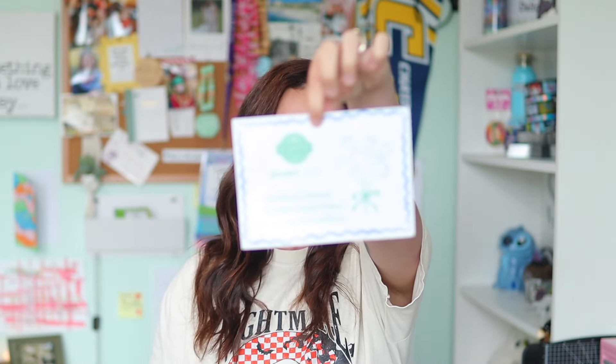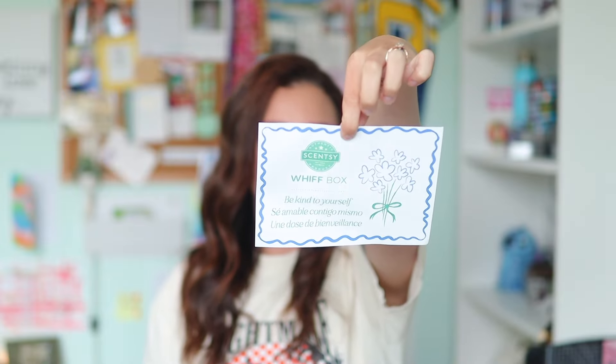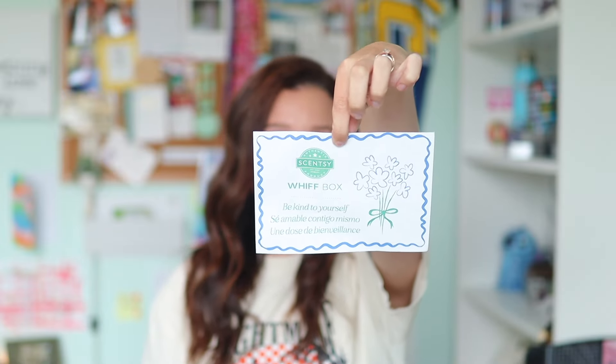I have seen sneak peeks and other people's boxes, but I have not actually opened mine yet. On the very top we have the flyer that says 'Be kind to yourself.' I love it because I'm not having a very good day — this is exactly what I needed to hear. It says: 'Your May Whiff Box has hand-picked products to help you focus on self-care during Mental Health Awareness Month. With fragrances to calm, uplift, and renew, today's priority is you.'